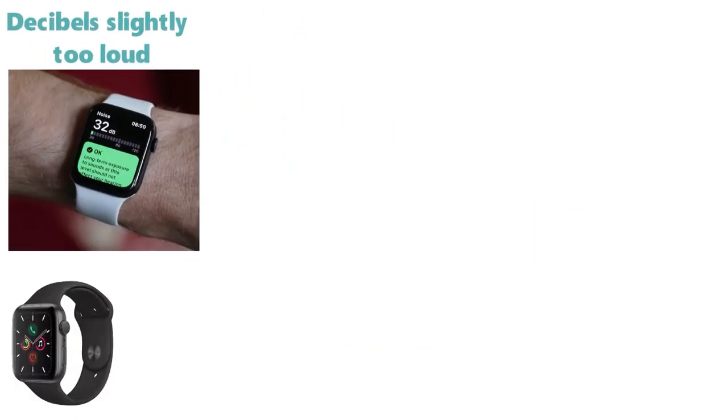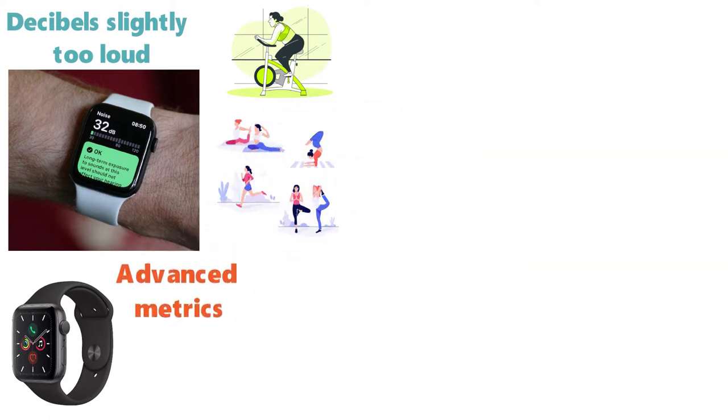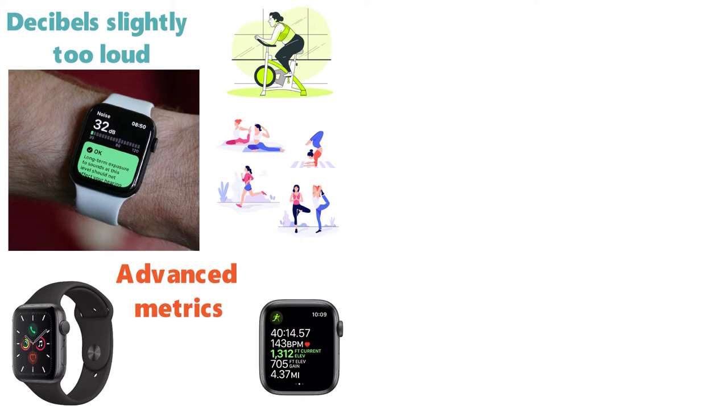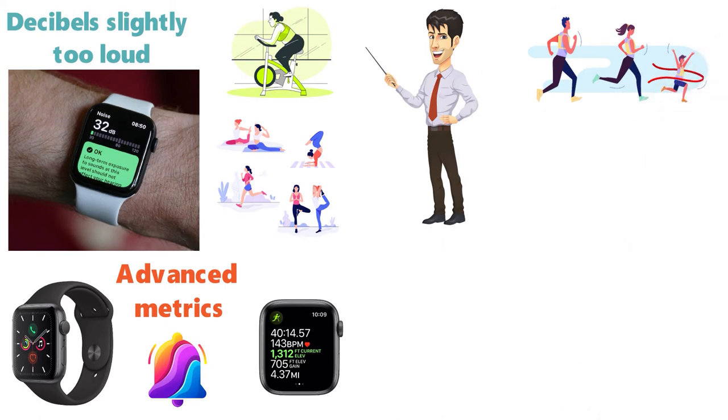The Series 5 Apple Watch has lots of ways to help you exercise and crush your fitness goals. It has various workouts depending on how you exercise, as well as advanced metrics so you can keep track of your progress. The activity rings that track your progress help to keep you motivated and focused, and it's also a way for you to compete with friends in challenges and more.